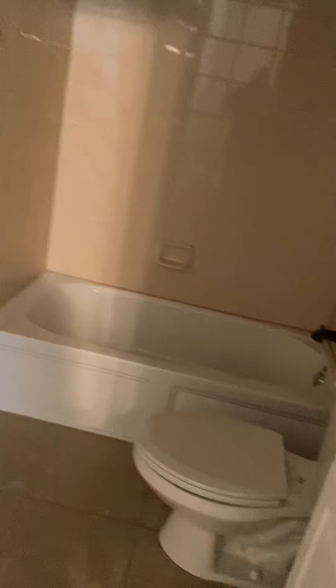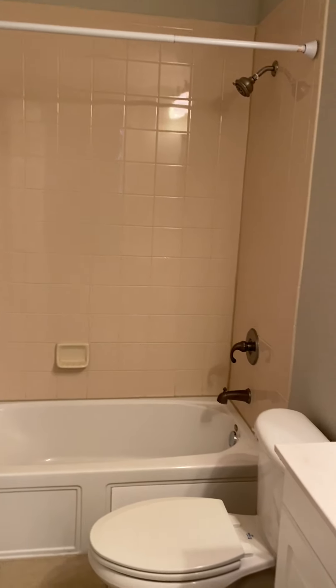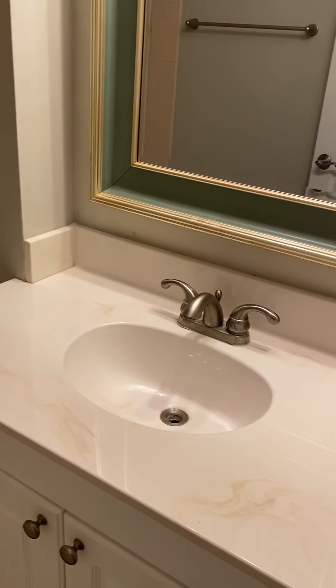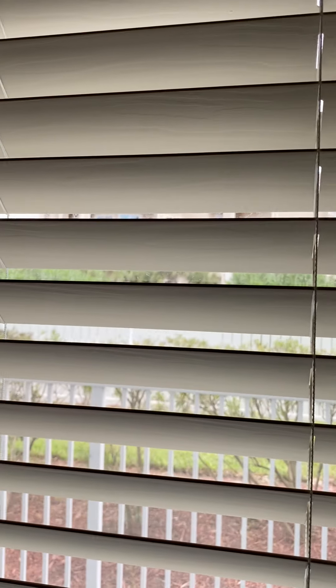This is bathroom number two — actually, it is a three and a half bath, so I'm correcting myself. It has solid surface countertops and thick crown molding. Bedroom number three is approximately 11 by 11 — I can get exact dimensions if you're interested. This one has a smaller closet, still behind a sliding door.